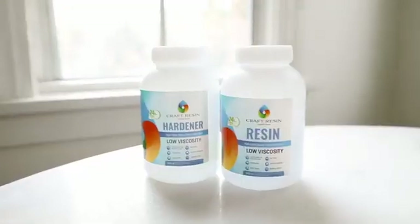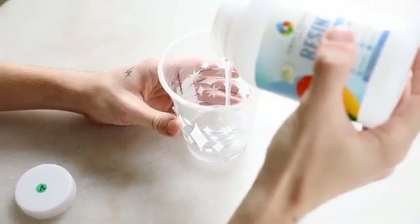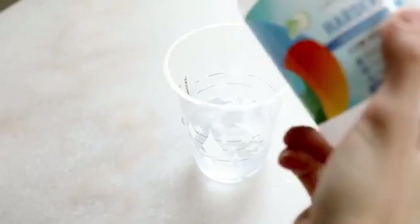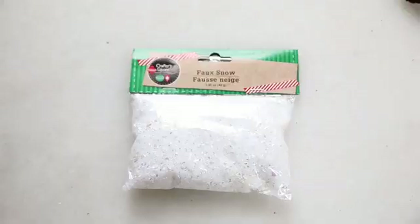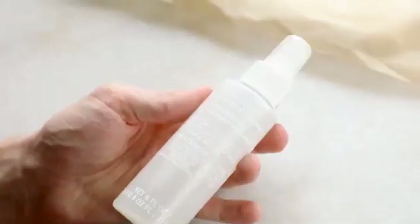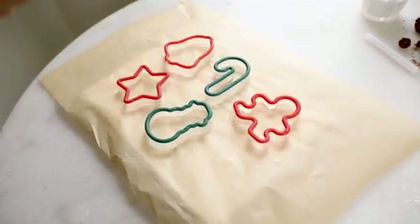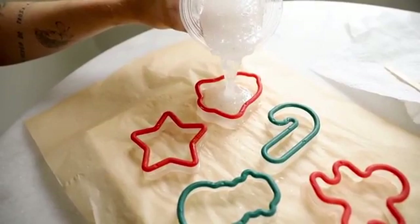Let those molds dry for about 10 minutes, then mix up the resin — equal parts hardener and resin, stirred for two full minutes. I also found a bag of fake snow at the dollar store, which I mixed into the resin to add a Christmasy, icy-snowy vibe. I had mold release on hand, but cooking spray works too — anything with an oily base. Then I poured the resin mixture into each of the little molds.